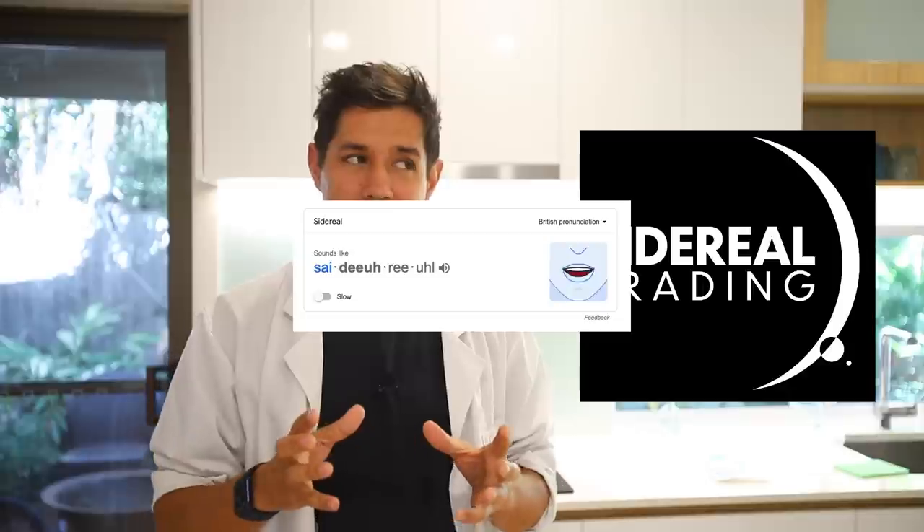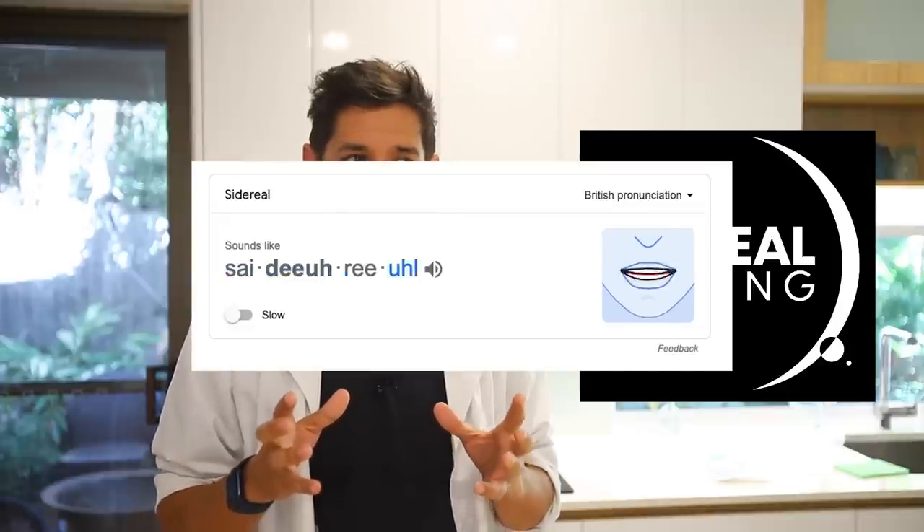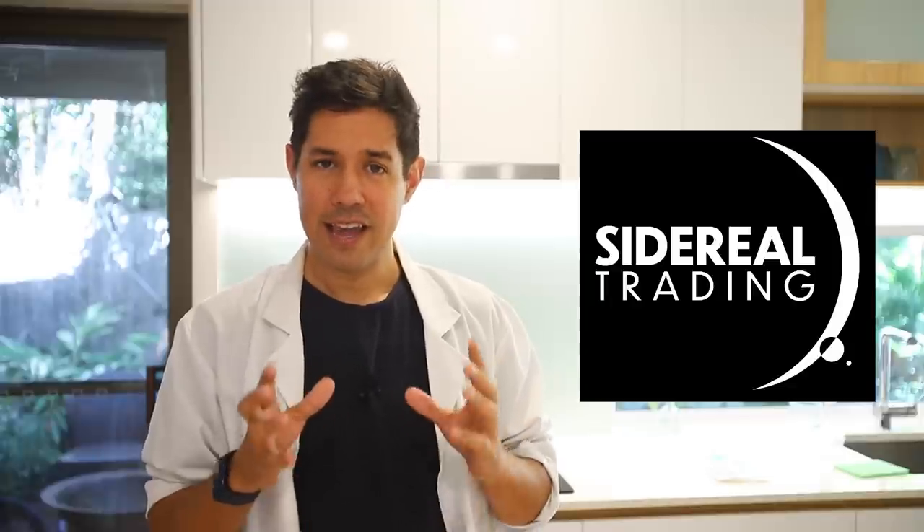So today I have Diego and the team from Siderial Trading, and they're going to help me with that job. We might do it today, we might just drink beers today and do it tomorrow — we'll see how we go. My name is Dylan O'Donnell, you're watching Star Stuff.